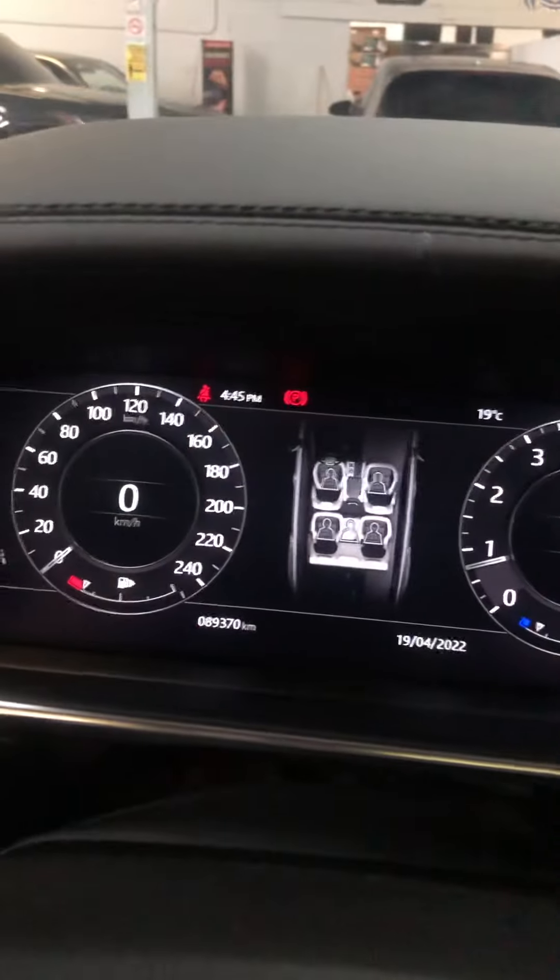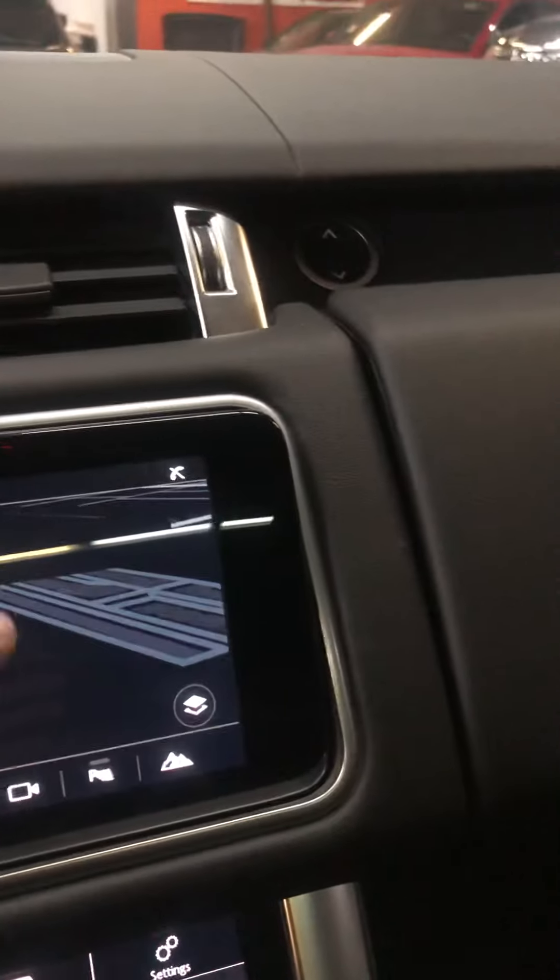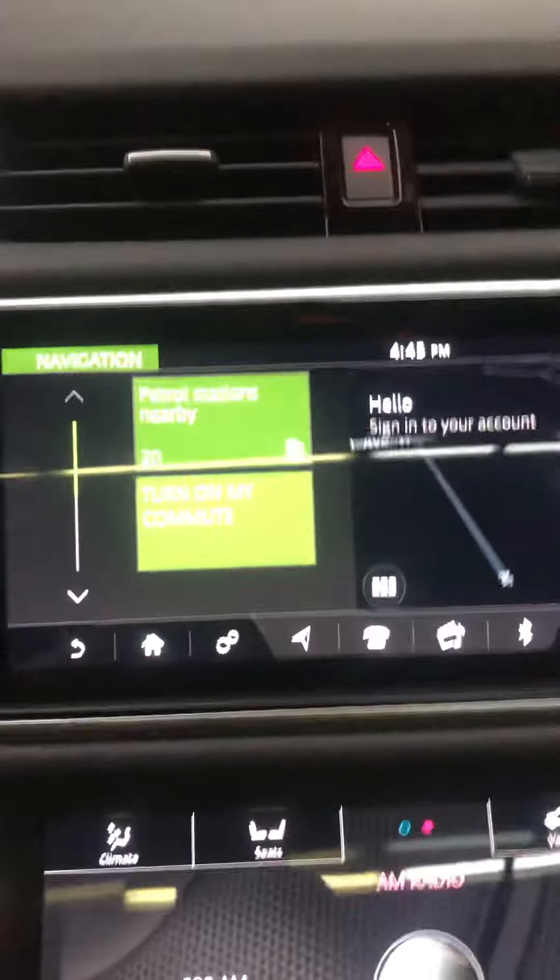This one's got 89,370 kilometers, a 360 camera, navigation, and Apple CarPlay and Android Auto.